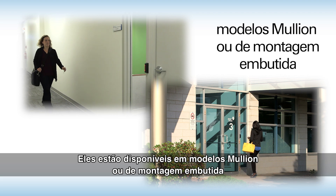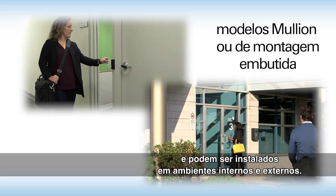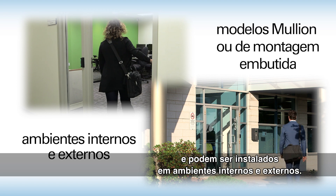They are available in Single Gang or Mullion models, and they can be installed in indoor and outdoor applications.